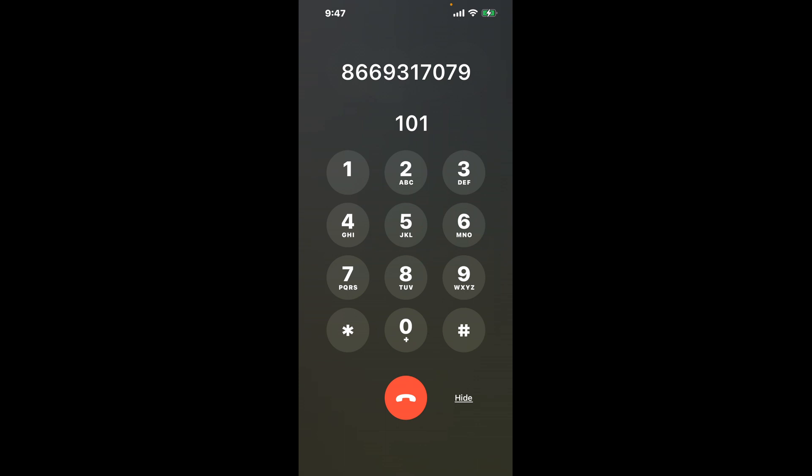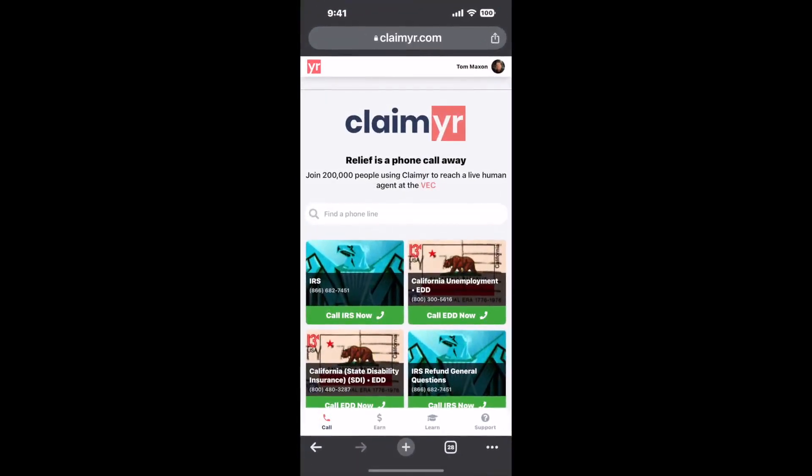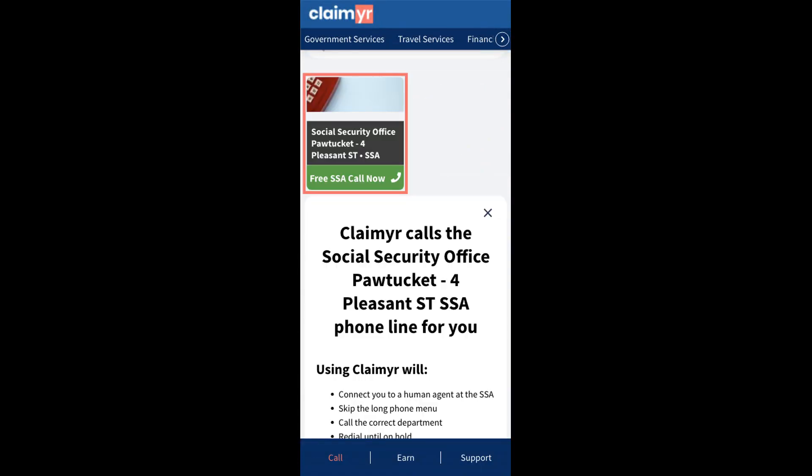This shortcut will help you navigate through the menu faster. Now the next method is the better way to reach a live person at Social Security Office Pawtucket, 4 Pleasant ST. I built a calling tool. To use it, open up your browser, go to claimer.com, and search for the Social Security Office Pawtucket, 4 Pleasant ST option.